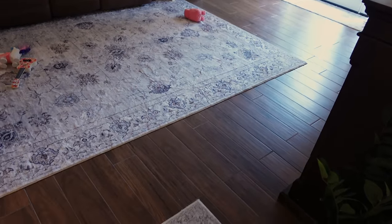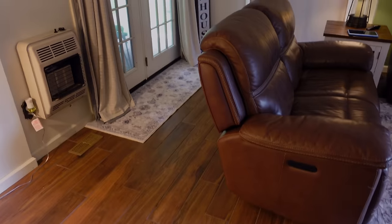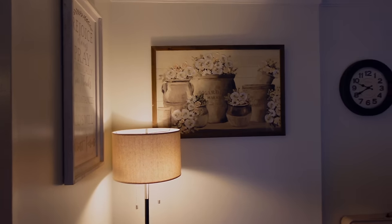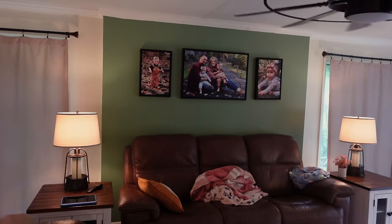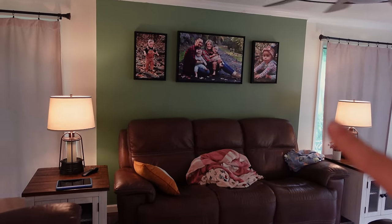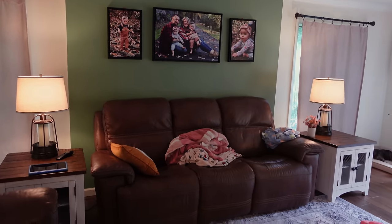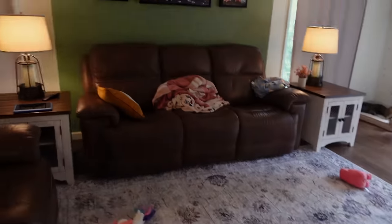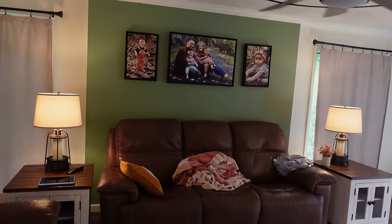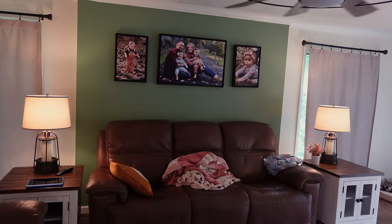I know it looks like hardwood floor, but it's tile. It's definitely so much better than the old carpet, and we decided to paint the walls too. I went with cream, and the back wall here is called mountain greenery — kind of a mossy green. Sean wanted color, I told him to pick the color, that's the color he picked, and it's growing on me. It really is.